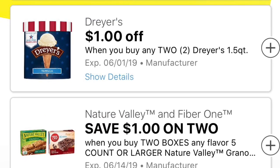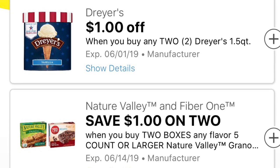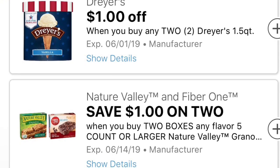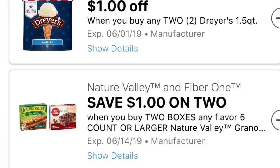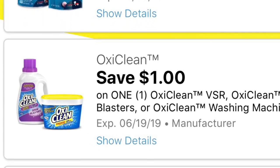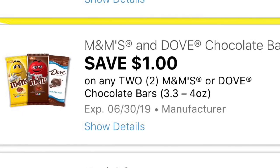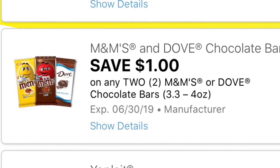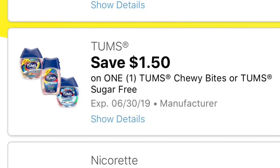Next digital coupon is going to be a dollar off two on Dreyer's ice cream, and a dollar on any two Nature Valley bars — it doesn't specify how many count on the box, but yeah, a dollar on any two Nature Valley bars. We also got another digital coupon for OxiClean, a dollar off one. A dollar off two on the M&Ms or Dove chocolate bars, and they have to be 3.3 ounces to 4 ounces. Next digital coupon we got this morning is a dollar fifty cents on one Tom's Chewy Bites or Tom's sugar-free.